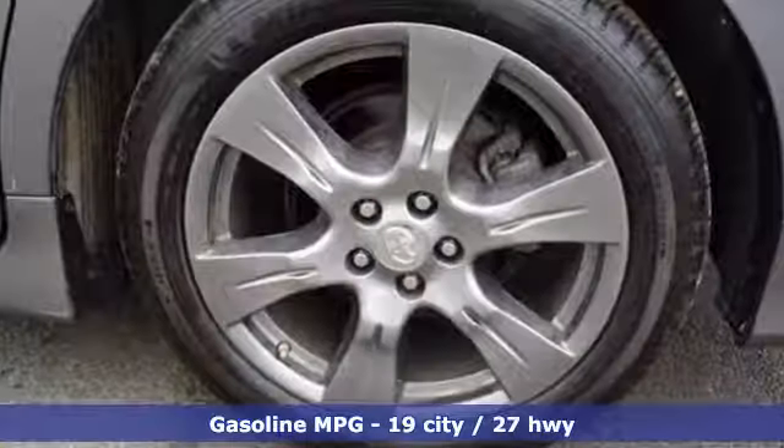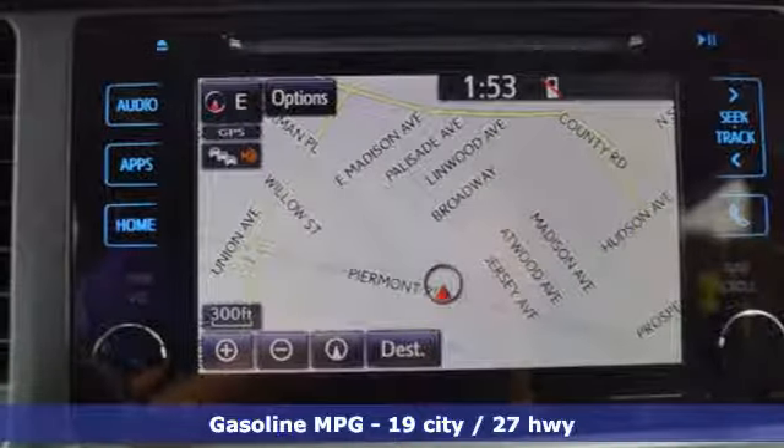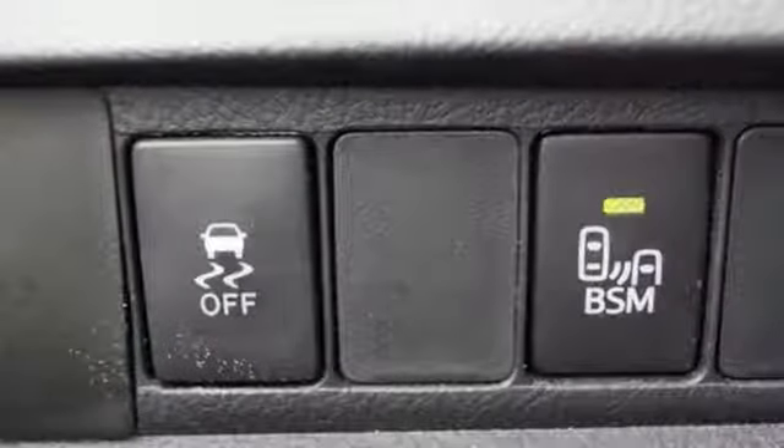Wireless phone connectivity. Front heated leather bucket seats. Streaming audio. Auto dimming rear view mirror. External memory control. Four 12-volt power outlets. Dual zone climate control.